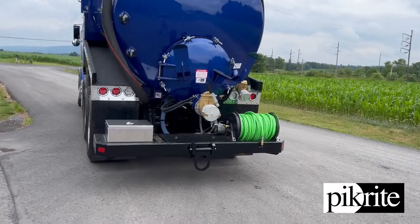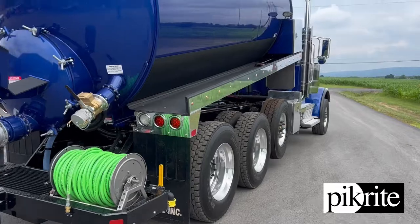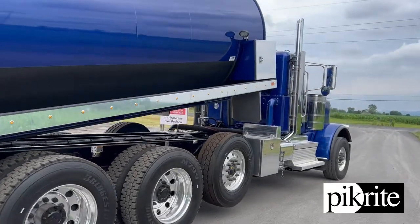Coming around, we've got the jetter hose reel on the bumper, a small toolbox back there, and two toolboxes up front contoured to the tank.